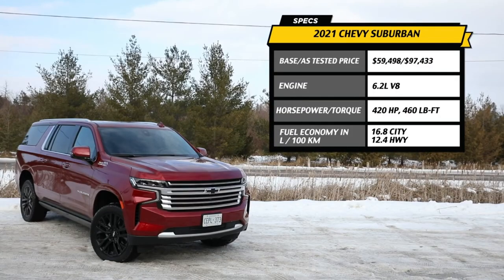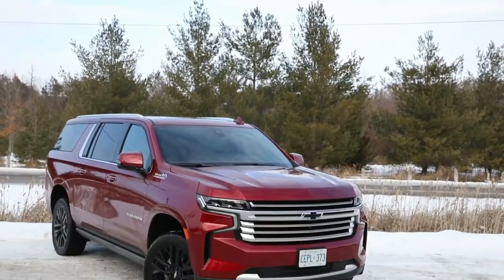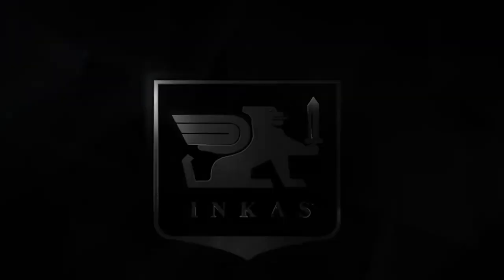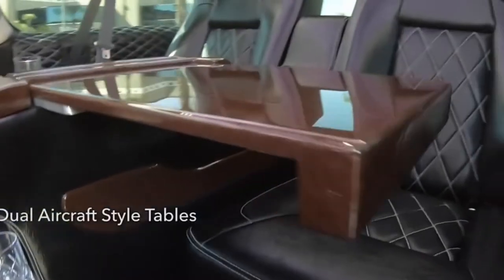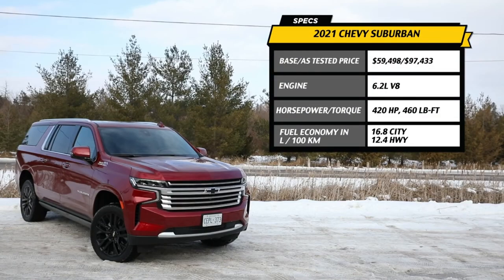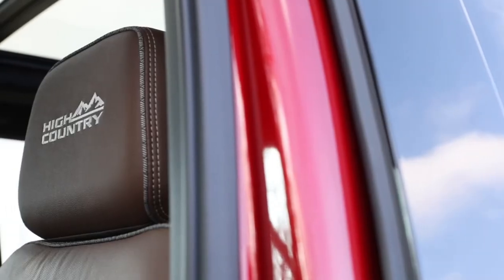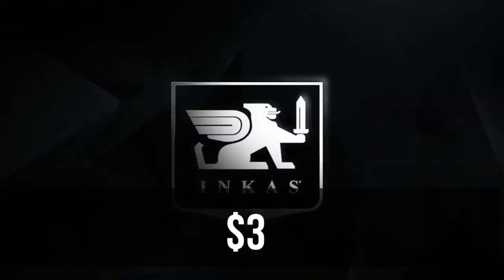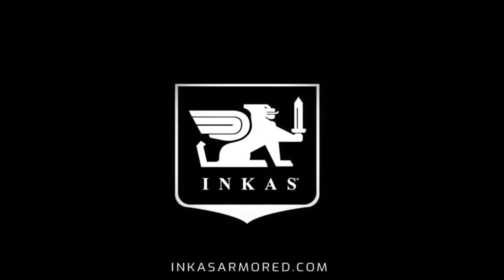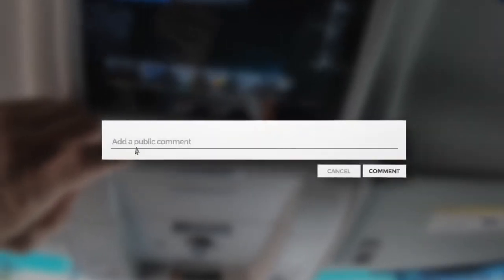GM Defense said it will deliver this first batch of vehicles next spring. Then, when the development contract is completed around May 2023, the government is expected to put in an order for a fleet of 200 HD Suburbans each year for nine years, at a price significantly lower than three million dollars each — we taxpayers hope.